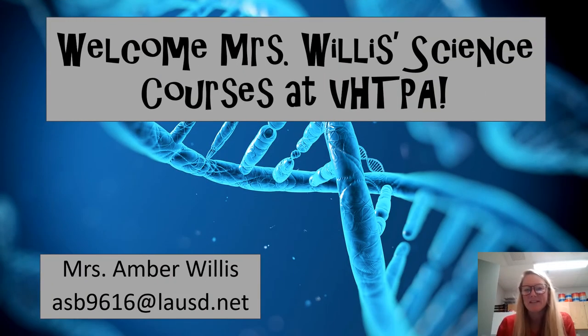Hi families, my name is Mrs. Willis and I am your student science teacher for the year here at HTPA. So let's go ahead and get started learning about some basics of the science courses here at our school.